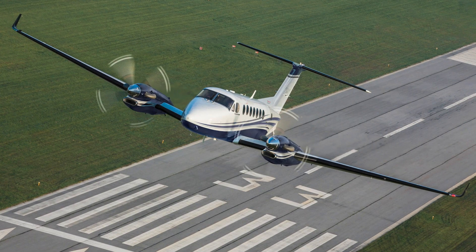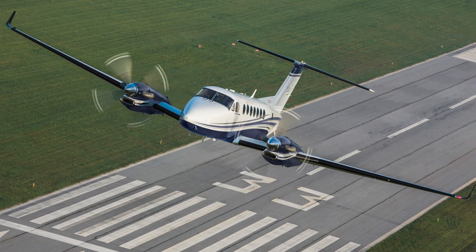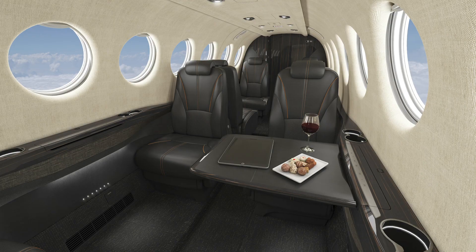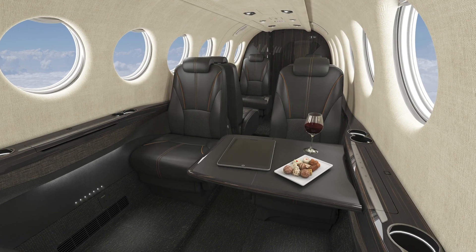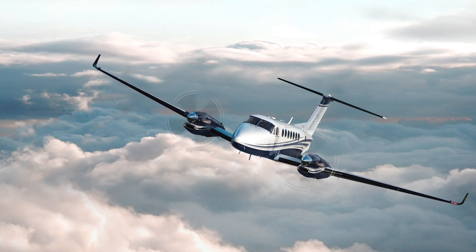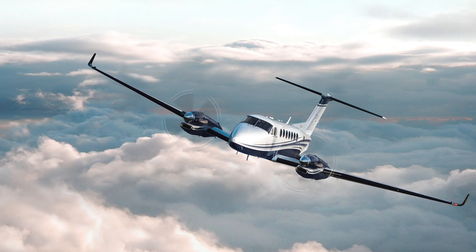Hello everyone. The already very large King Air family of twin turboprop aircraft now has a new member, with Textron just having launched the new 360 model that features improvements in both the cockpit and the cabin. Here to tell us more about that is Rob Scholl, the company's senior vice president for sales and flight operations. Rob, please tell us what's new in terms of the performance that the 360 will offer when deliveries begin this coming fall.